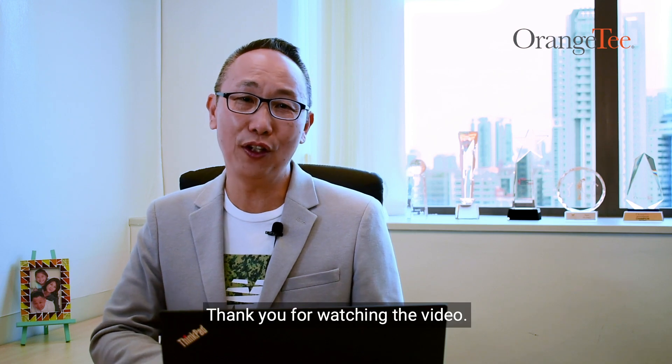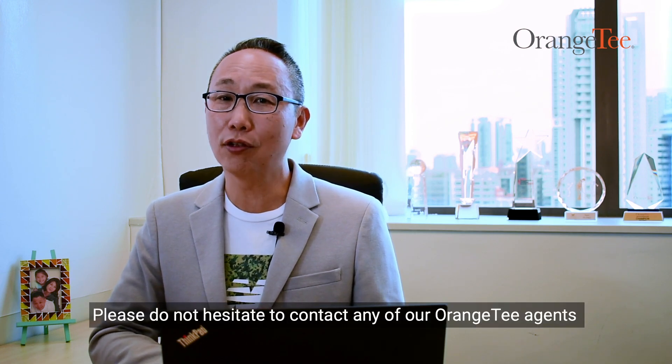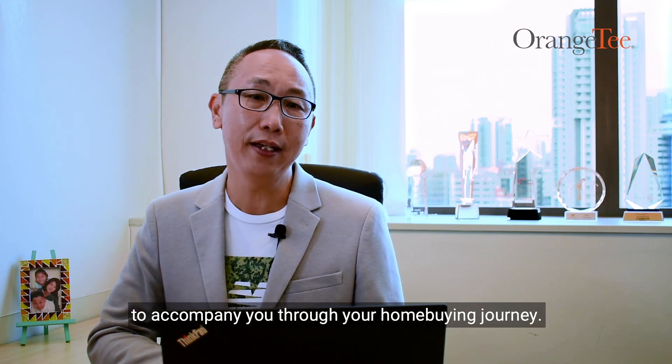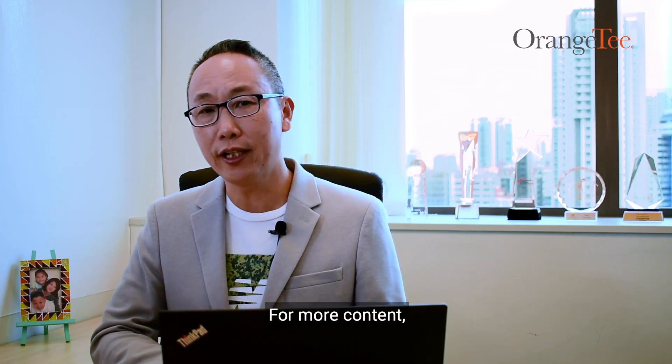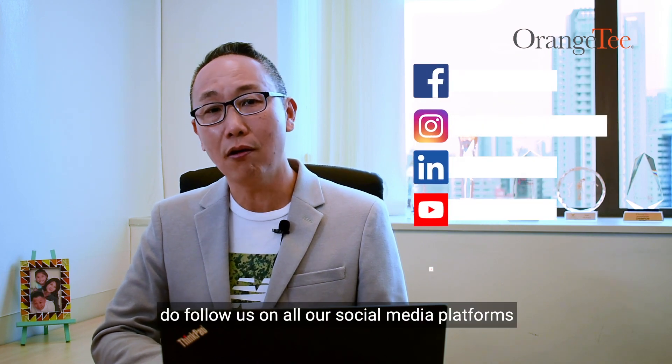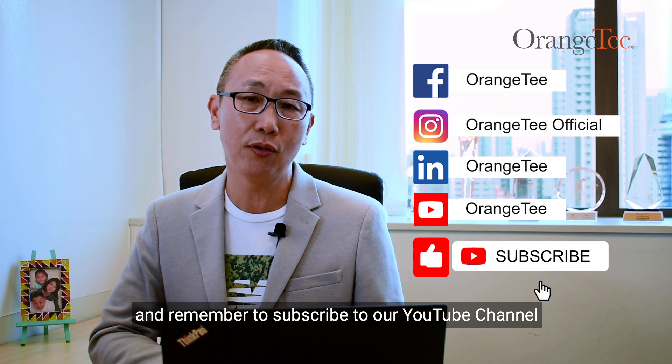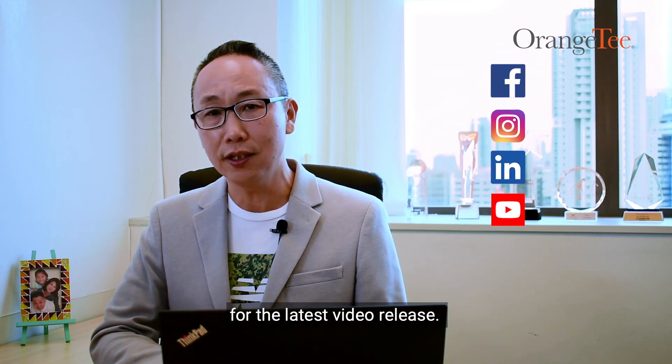Thank you for watching the video. Please do not hesitate to contact any of our Orange Tea agents to accompany you through your home buying journey. For more content, do follow us on all our social media platforms and remember to subscribe to our YouTube channel for the latest video release. See you again!